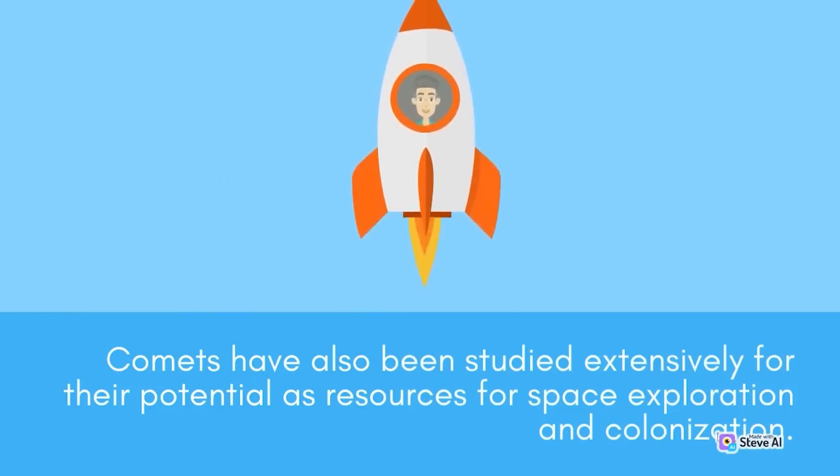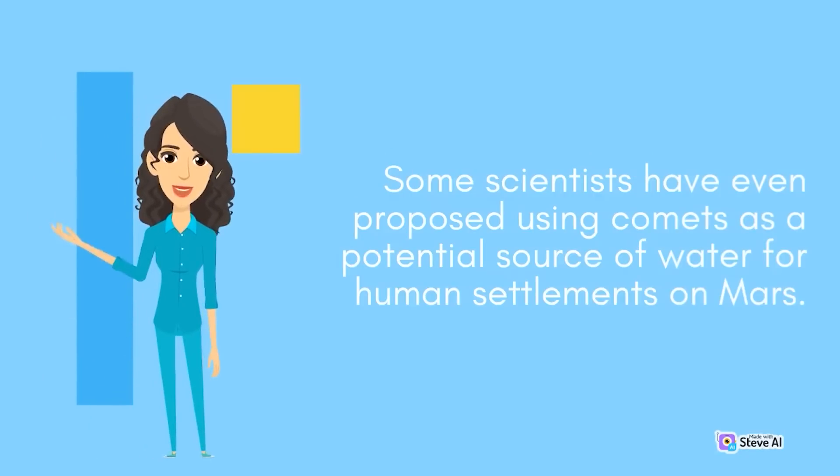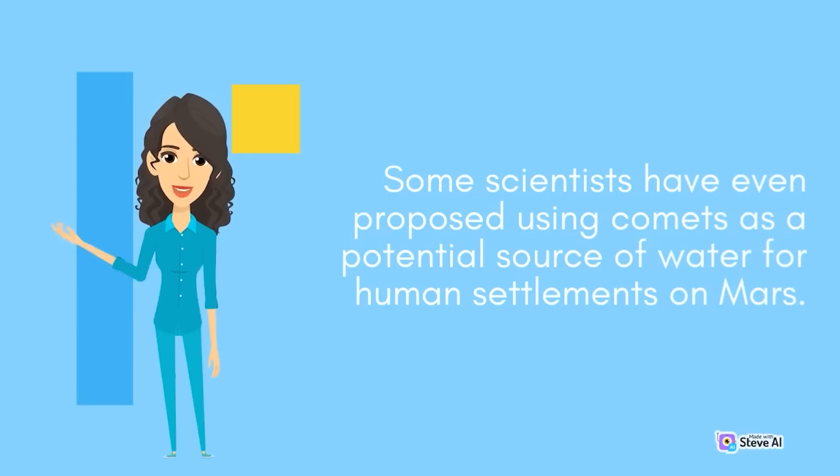Comets have also been studied extensively for their potential as resources for space exploration and colonization. Since comets contain large amounts of water and other volatile substances, they could be a valuable source of resources for future space missions. Some scientists have even proposed using comets as a potential source of water for human settlements on Mars.